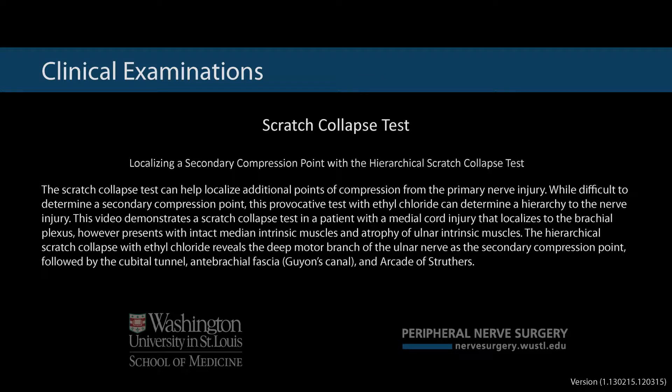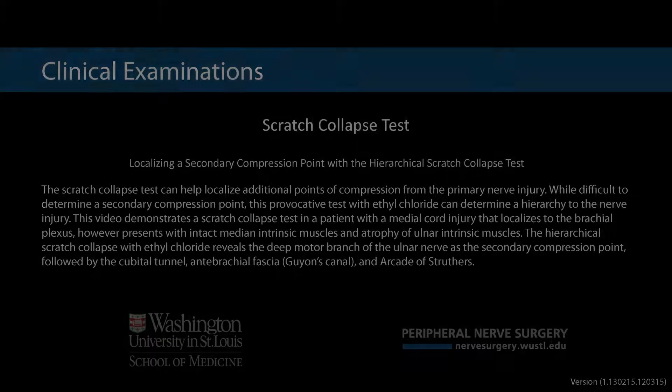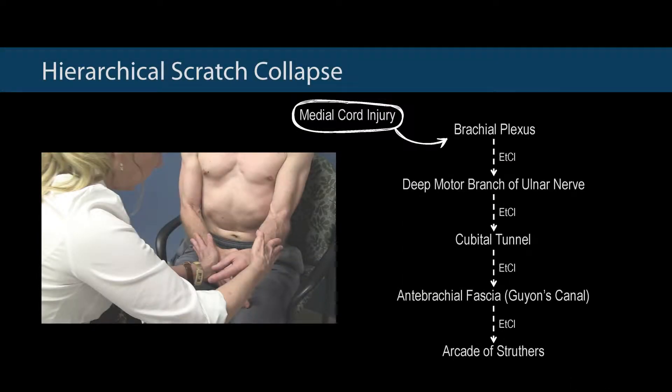The scratch collapse test can help localize additional points of compression from the primary nerve injury. While difficult to determine a secondary compression point, this provocative test with ethyl chloride can determine a hierarchy to the nerve injury. This video demonstrates a scratch collapse test in a patient with a medial cord injury that localizes to the brachial plexus, however presents with intact median intrinsic muscles and atrophy of ulnar intrinsic muscles. The hierarchical scratch collapse with ethyl chloride reveals the deep motor branch of the ulnar nerve as a secondary compression point, followed by the cubital tunnel, anti-brachial fascia, which includes Guyon's Canal, and Arcade of Struthers.